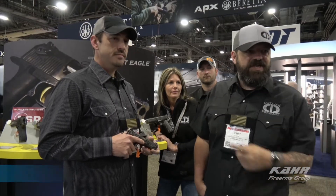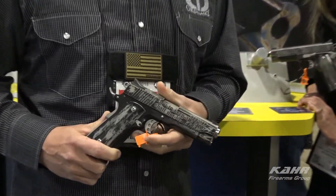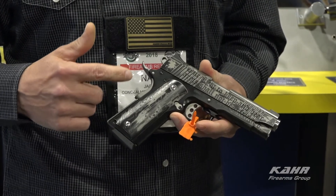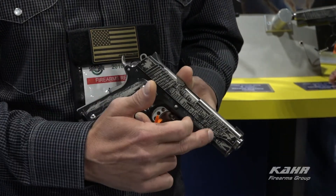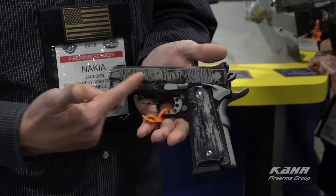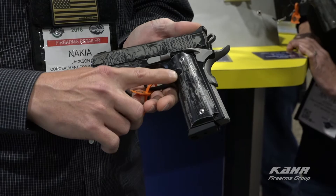Hey guys and gals, it's Cheeto Nacho with Outlaw Ordinance. We've got Fergie and JJ with us. We're at the CAR booth unveiling some of our new projects in the pipeline. Check out the We The People gun — this is a 1911C with the Desert Eagle. It has really deep cut engravings on the gun with a two-coat Cerakote. The Second Amendment is engraved on the right side, We The People on the left side, and over 40 signatures from the U.S. Constitution engraved in the grips.